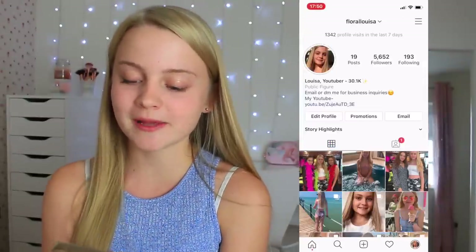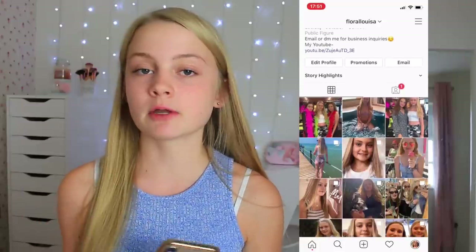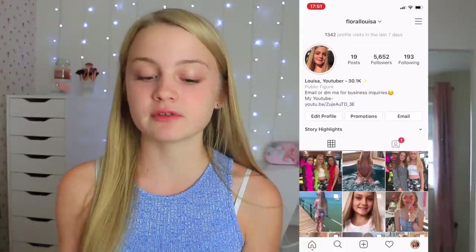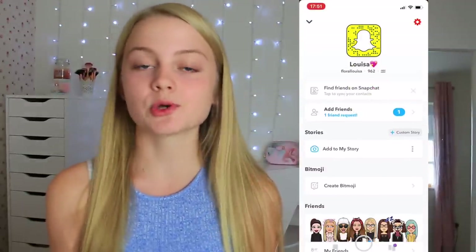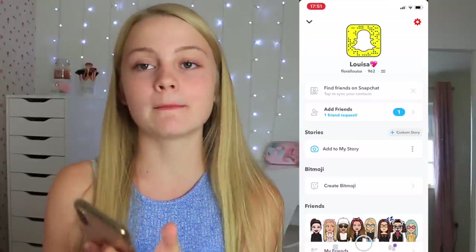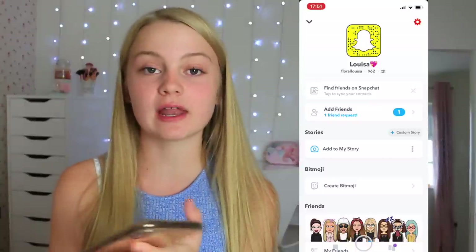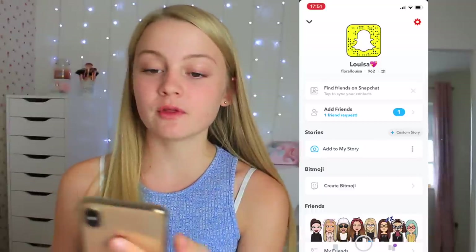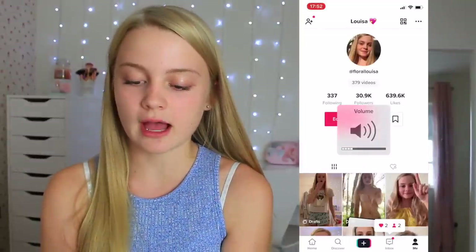The next folder is Social Media. First I have Instagram — it would mean the world if you guys could follow me. I'm always active on my Instagram story, so follow me to see when I'm posting on YouTube or what I get up to. Then I have Snapchat — my username is Flora Louisa. I've made my account private because I was getting a lot of inappropriate messages, so only people I'm friends with can message me, but you can message me on Instagram.